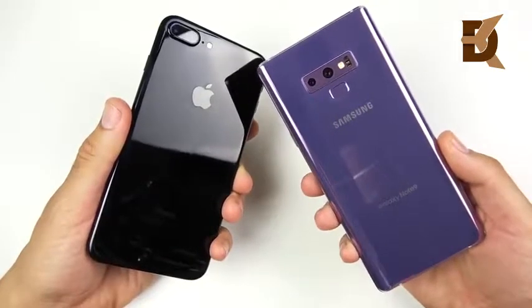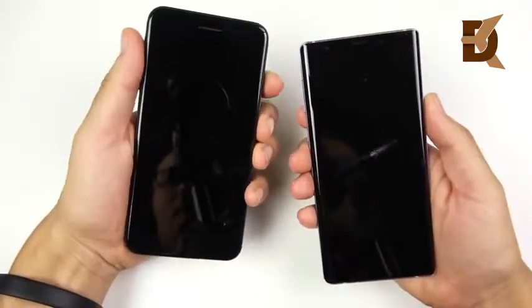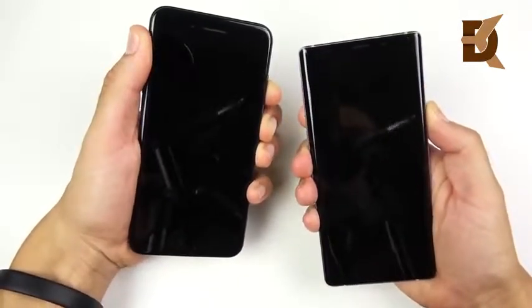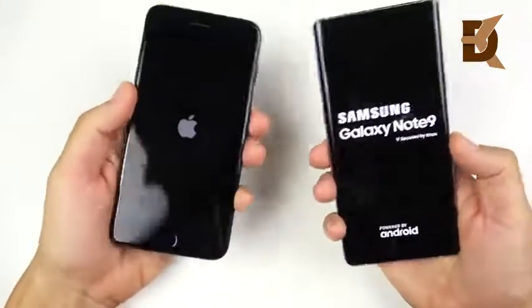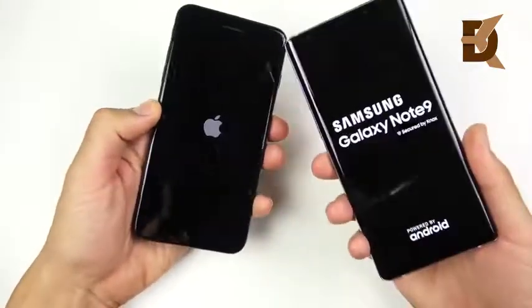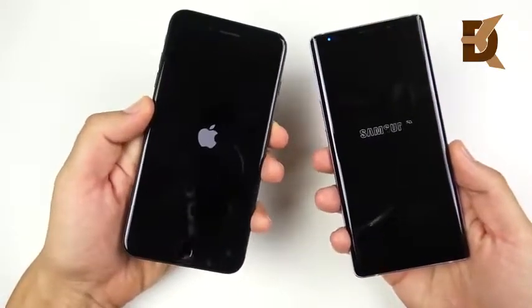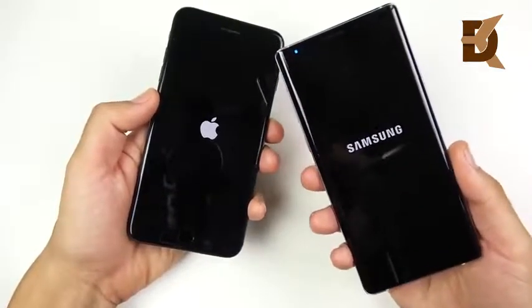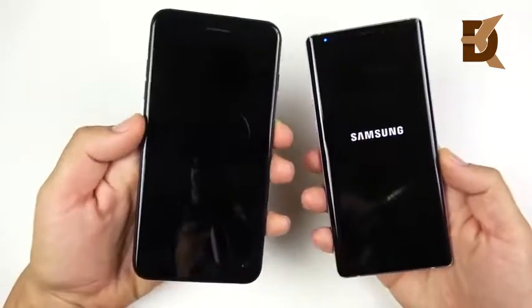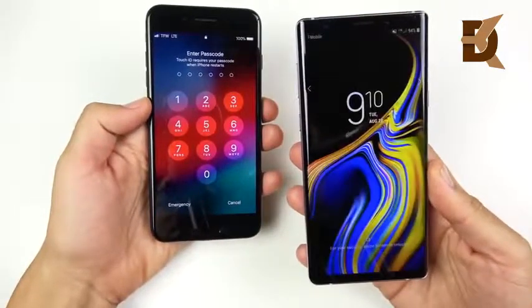iPhone 7 Plus versus Samsung Galaxy Note 9 — let's begin with a boot-up test in three, two, go. A lot of you were requesting this comparison. If you have a 7 Plus and are thinking about upgrading to a Galaxy Note 9, you can get a pretty sweet trade-in deal with Samsung and knock about $300 off the price. The A10 CPU boots up first over the Samsung Galaxy Note 9.